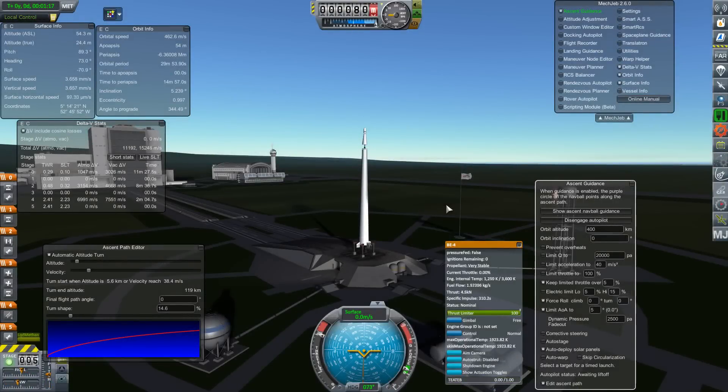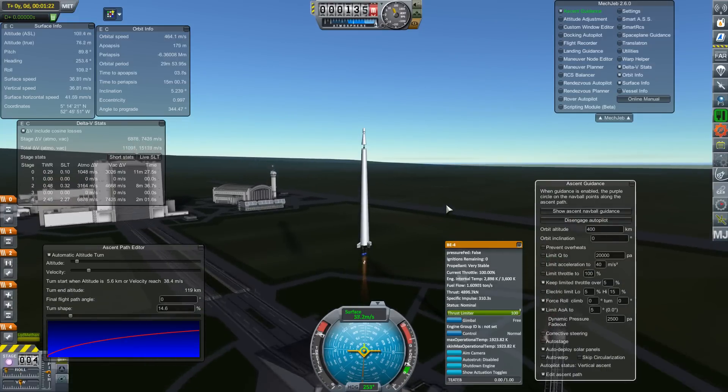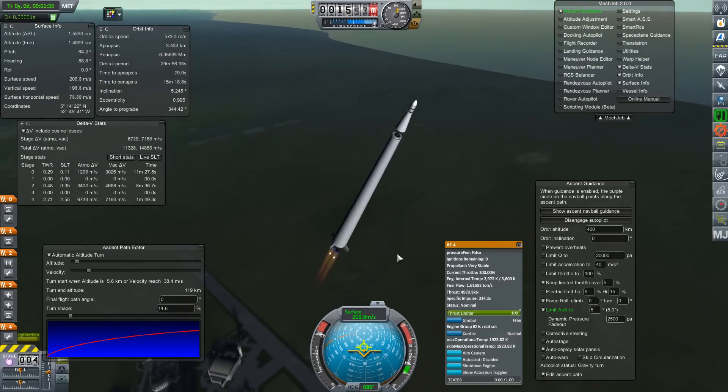Hello, it's Scott Manley here, and today we are back with Realism Overhaul because I want to demonstrate a scientific experiment using real scale rockets. This is just like a generic rocket I built.